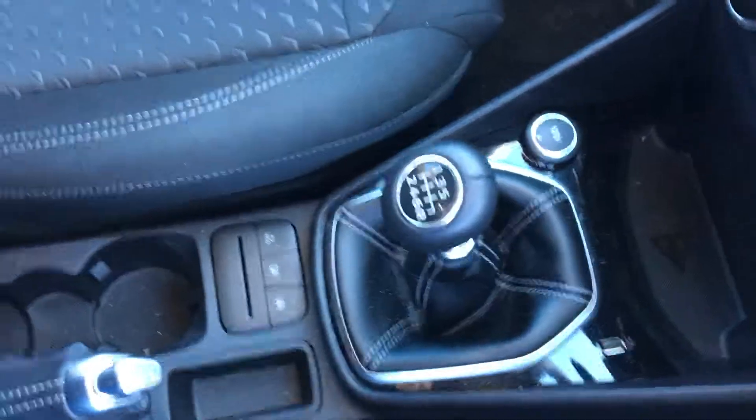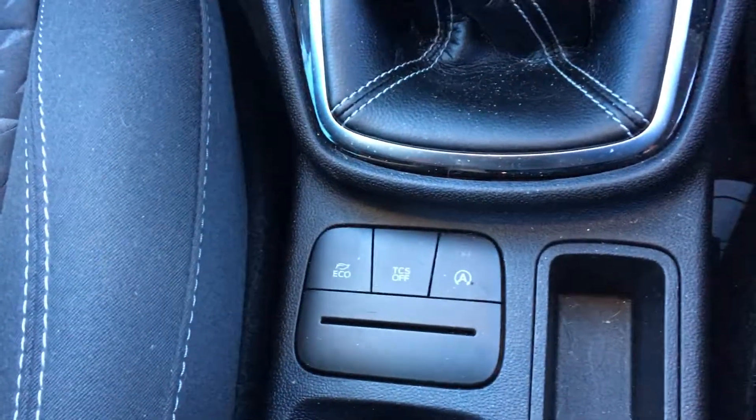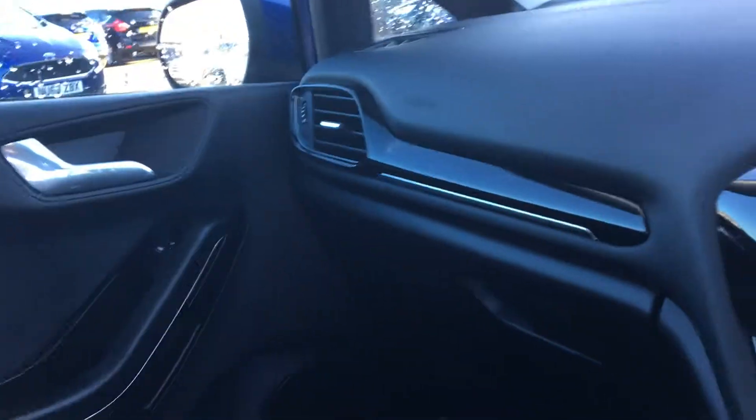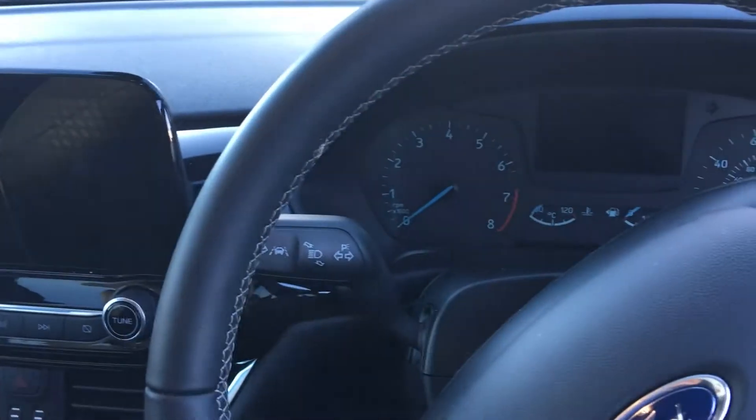Everything in here is finished nicely in high gloss black with a nice touch leather. You also get an eco mode and a city stop-start driving mode just to help with your MPG. The high gloss and silver finish continues around the entirety of the interior, just to give it a nice stylish feel to complement the exterior look as well.